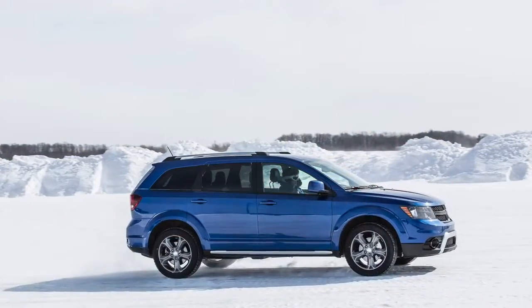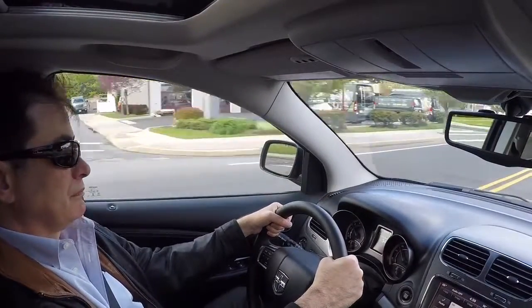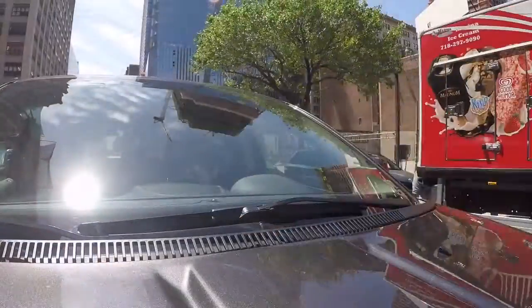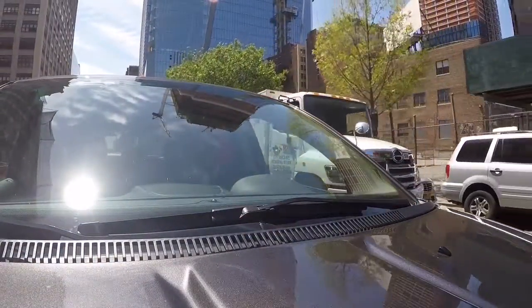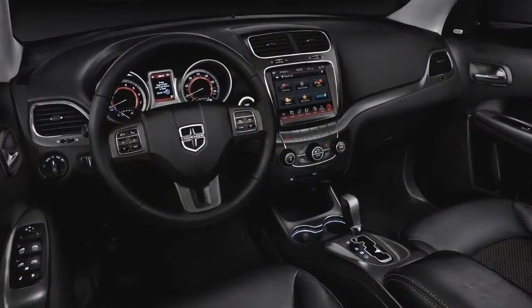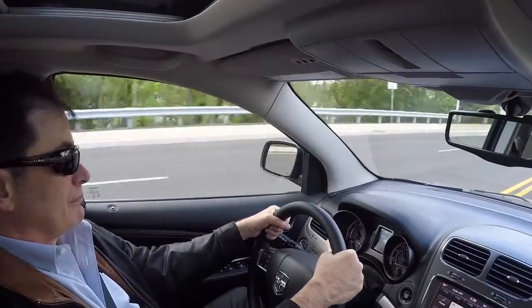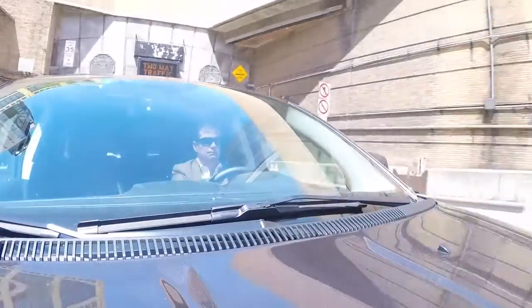The main attraction is the combination of price and features. Our test car was the Journey Crossroad Plus all-wheel drive. It started at a hair under $30,000. Options on our test car included heated leather seats, a heated steering wheel, navigation, remote start, and a sunroof. But even with all those goodies, the total price as tested was a little over $36,000.